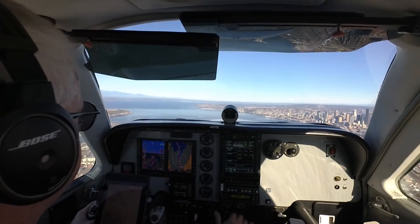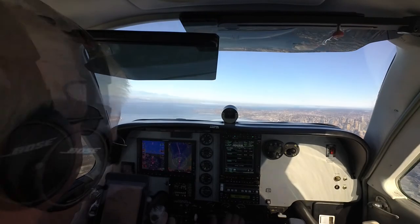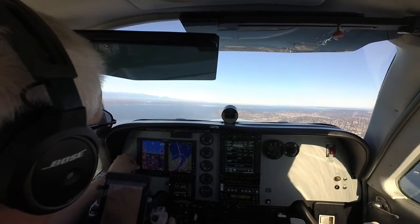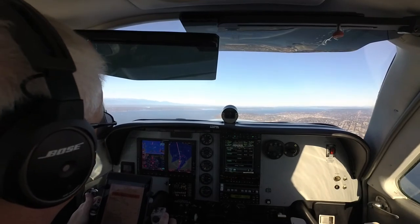N1546 Foxtrot, contact Seattle Center 126.6. N1546 Foxtrot, turn right heading 020. N1546 Foxtrot, turn right heading 020. Heading 020, 46 Foxtrot.